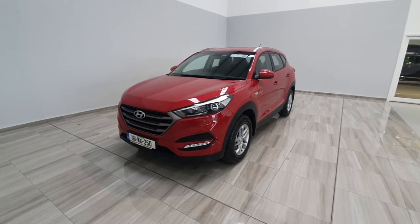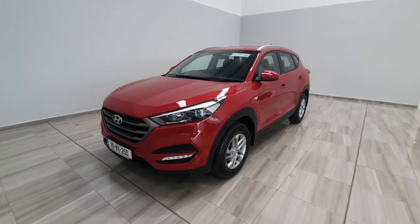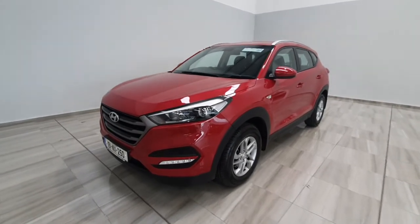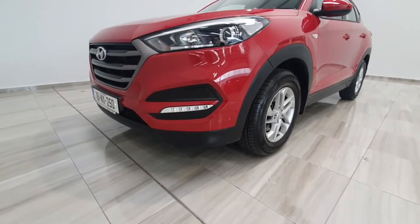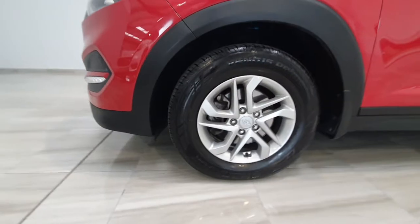Hello and welcome to Finland Motor Group. Today I'm just going to show you around this 2018 Hyundai Tucson we've just taken into stock. It's a 1.6 diesel in a comfort plus spec, so it does have daytime running lights in the front and nice alloy wheels.